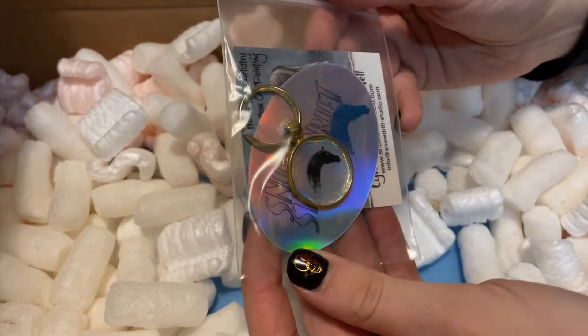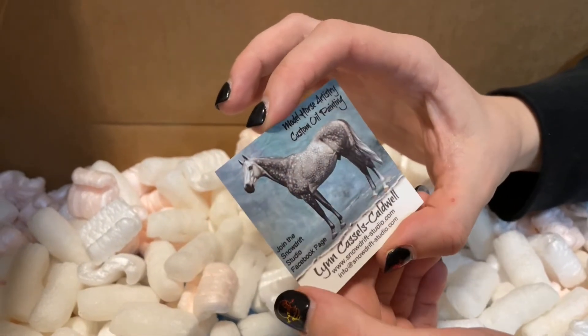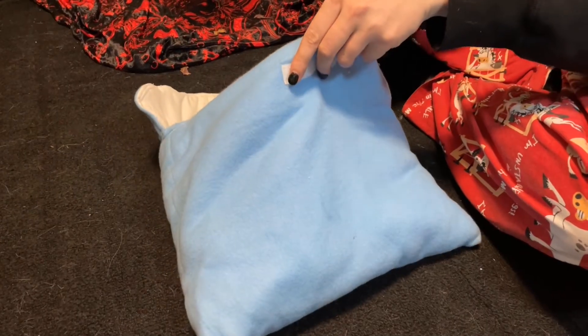Well, actually a business card, a sticker, and a keychain. Thanks, Lynn! With more pawing and digging, I finally find what I'm looking for.